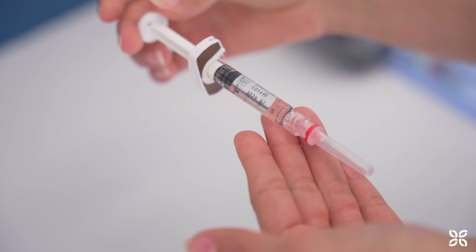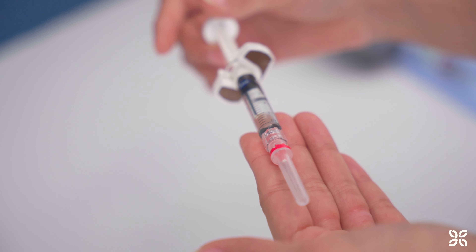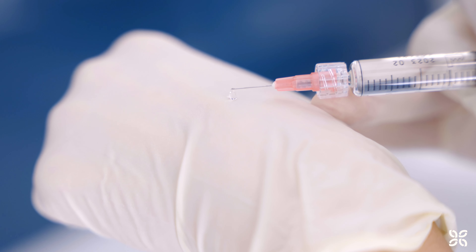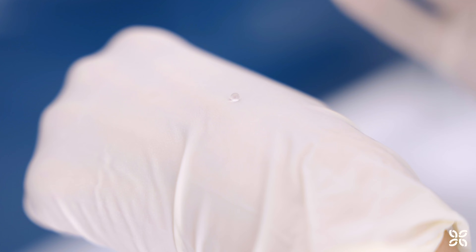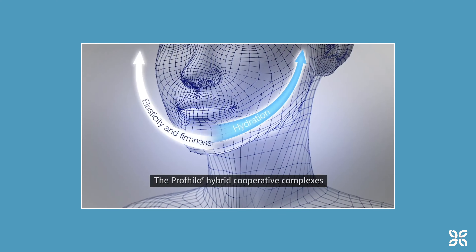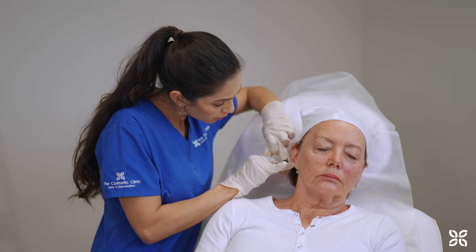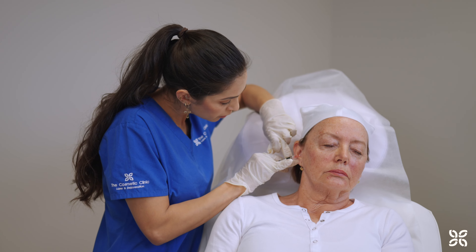Each syringe comes pre-filled with a high dose of stabilized hyaluronic acid. Hyaluronic acid is a natural skin component responsible for moisture retention and plays a vital role in this treatment. ProVilo's core objective is to stimulate collagen and elastin production within the skin without adding volume. This unique approach leads to subtle and natural-looking results and can be used as a preventative aging treatment.